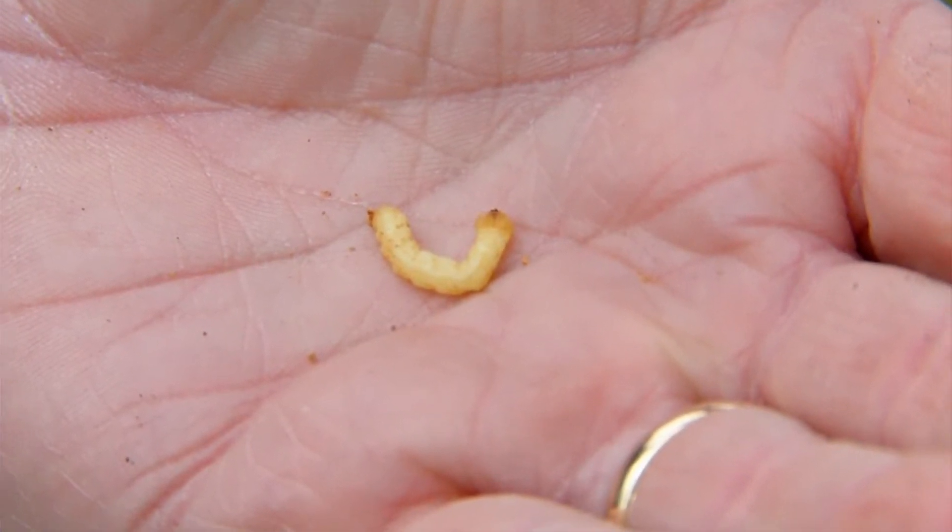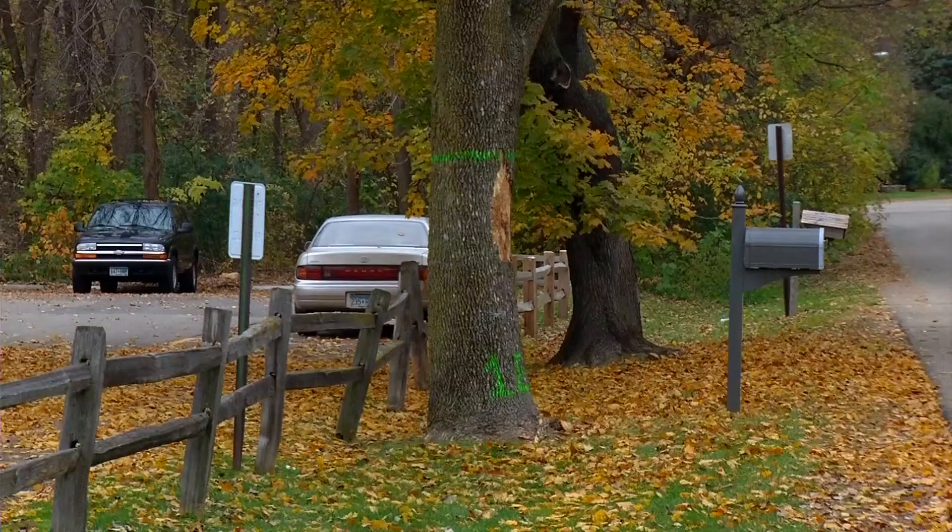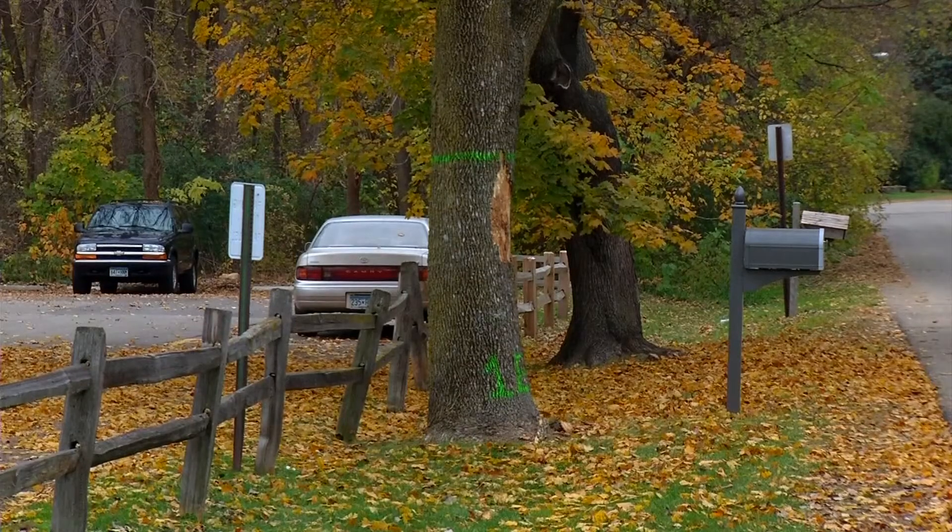Last September we found our initial site with emerald ash borer on the southeast corner of Medicine Lake. Now we're at a point where we can track it — we know where it is, or at least the area it's in. We might not know each tree that it's in, but we do have a way to track it a little better now that it's here.